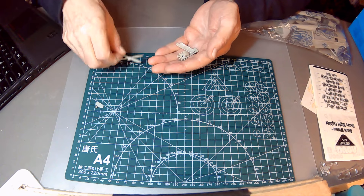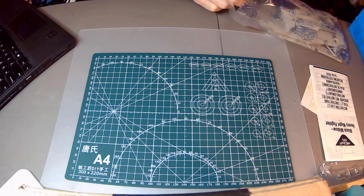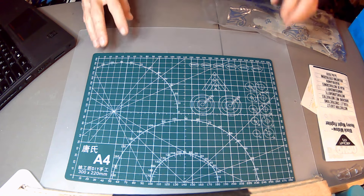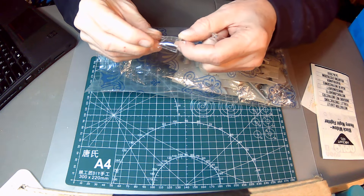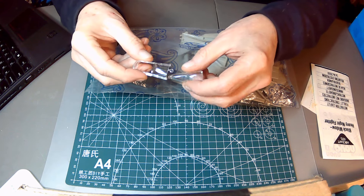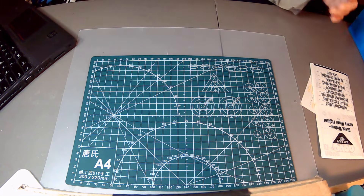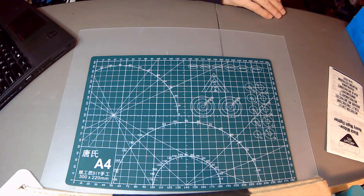Not seeing that second nacelle, but maybe we'll have to do it with an open engine — that'll be interesting. Some might say the whole kit's garbage, but hey, ten bucks, I took a chance. The plastic is fairly flimsy, but some nice detail — looks pretty good actually.